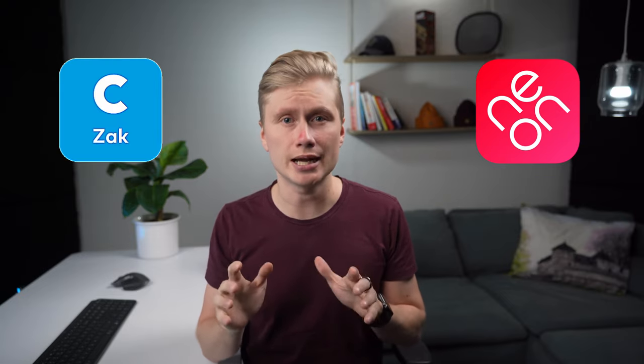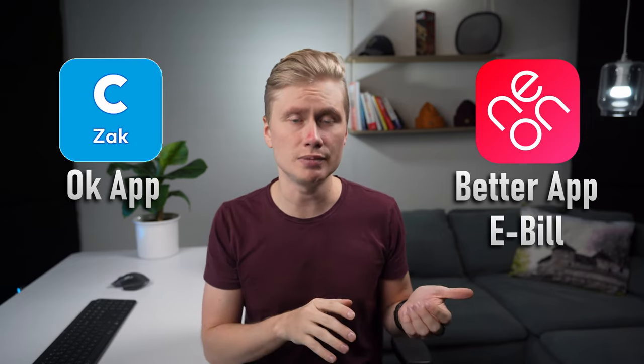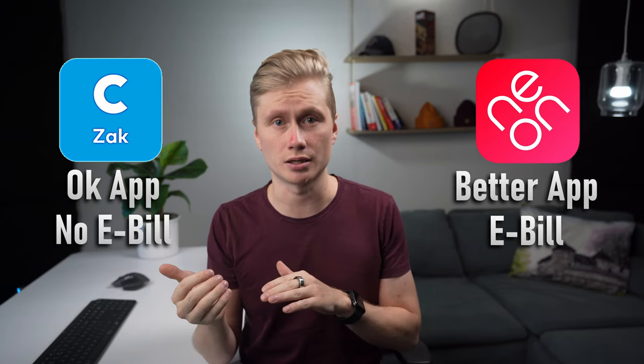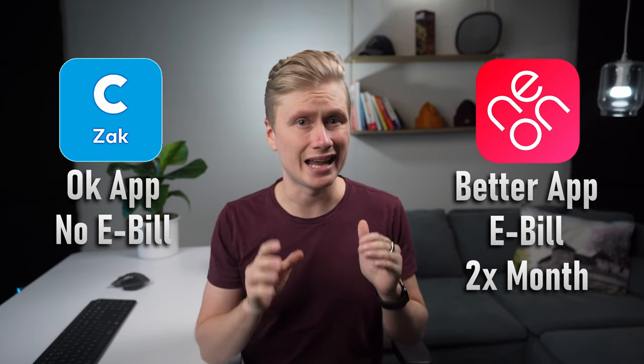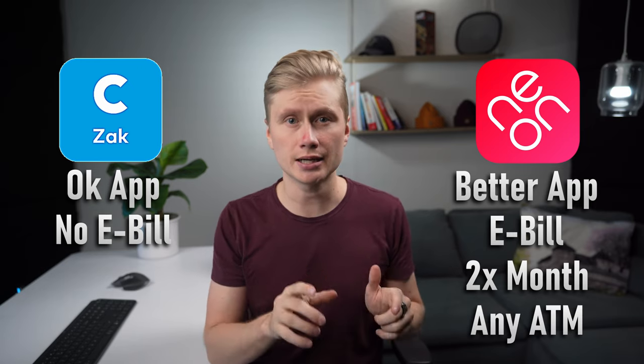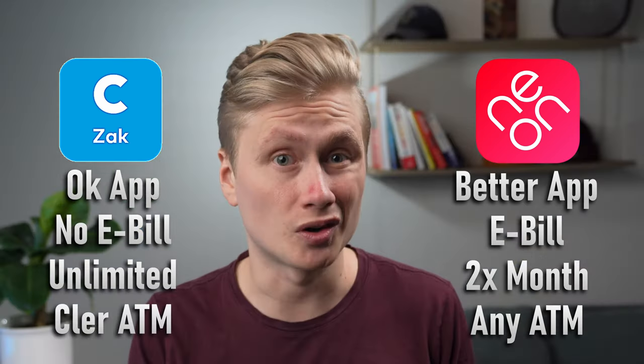Based on my experiences, I can confidently say we have a clear winner: Neon. They both fulfill the must-have categories, but Neon is almost always just slightly better than Banklerzak on the nice-to-haves. In my opinion, Neon has a better-looking app and a better user experience. It has the possibility to receive e-bills, whereas Banklerzak does not. When it comes to cash withdrawals, Neon has two free withdrawals per month at any ATM in Switzerland, whereas Banklerzak has unlimited free withdrawals but only at their own ATMs, which are not that many. And most importantly, Neon is available in English, whereas Banklerzak is not.